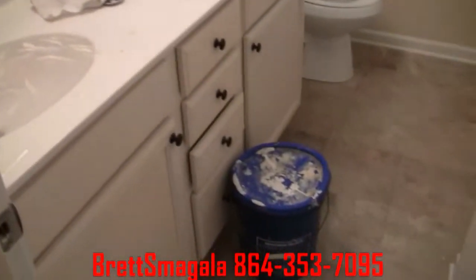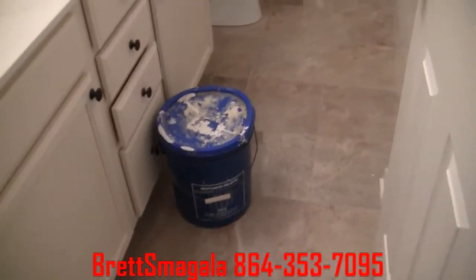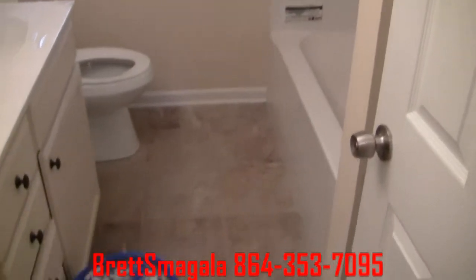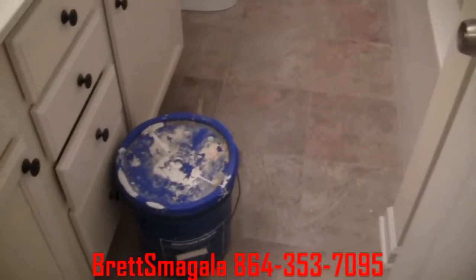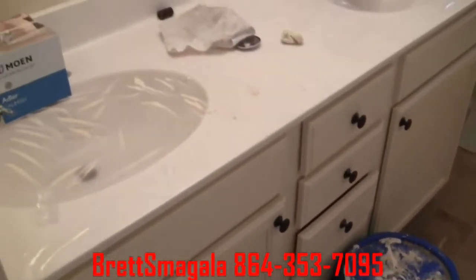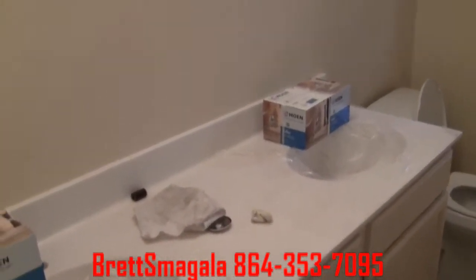Directly across from that is the bath. This is the full bath on the upstairs level. Got a new bathtub in, new ceramic flooring, same cabinets that match the kitchen here. You've got the double sink vanity.